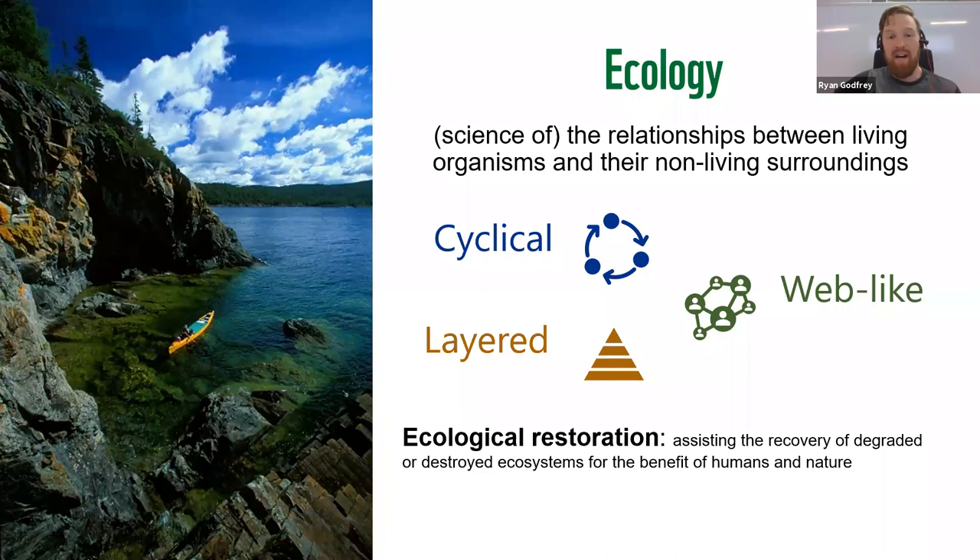The solution lies in ecology — the science of the relationships of organisms and their non-living environments. It's a very complicated science, but all you really need to know is that the basic principle of ecological restoration is: you put native plants in the ground. You take the plants, you put them in the ground, everything gets better.